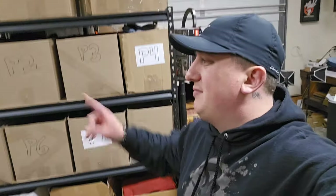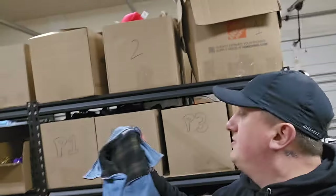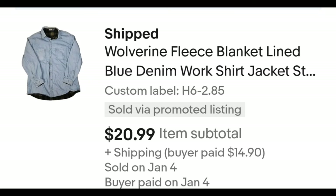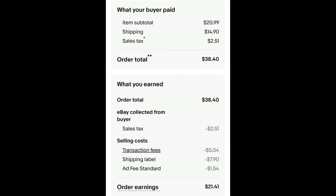This next item says H6, so let's look — it's actually a fleece-lined button-up work shirt. I may have put it with hoodies because it's a thicker type of shirt, not a regular button-up. But I know if it's not there to look in the button-ups. It's this Wolverine fleece-lined denim work shirt — actually reversible too. I paid $2.85 for it and it sold for $20.99 plus shipping. The buyer is all in at $38.40 and after fees and shipping I get $21.41.